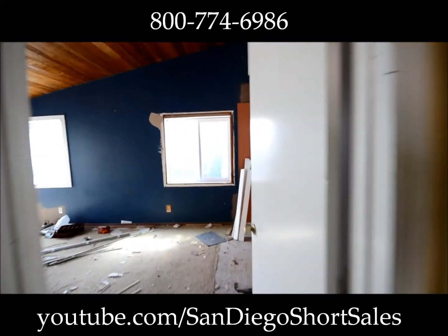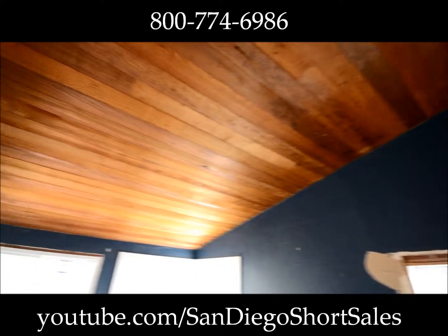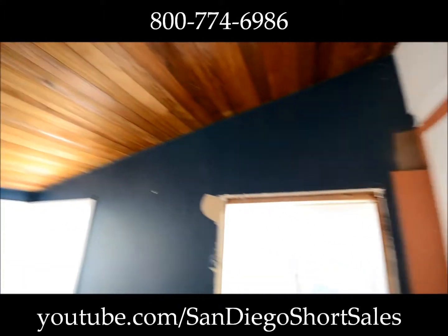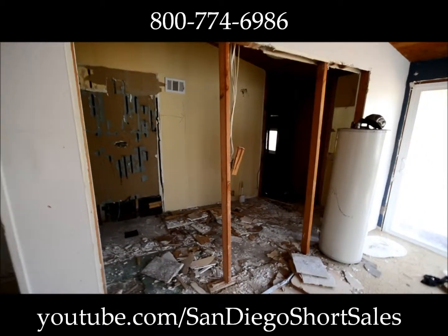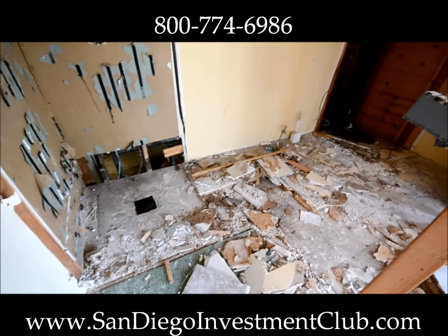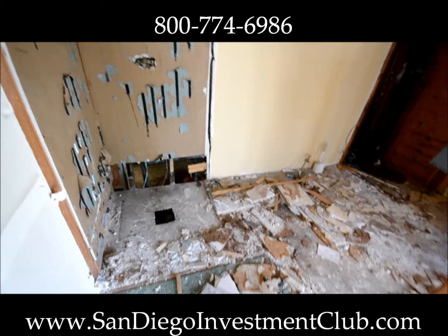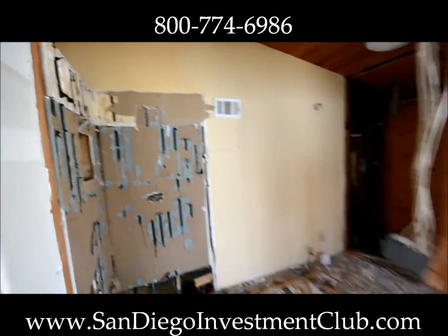Coming upstairs to the master — I really like these ceilings, they're actually really pretty, so we're going to keep those. Again, new windows all the way around. Here's where the old bathroom was — we completely demoed it. The plans call for a closet, toilet, stand-up shower, and a dual vanity.